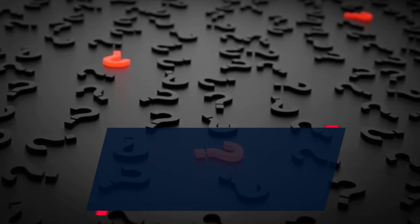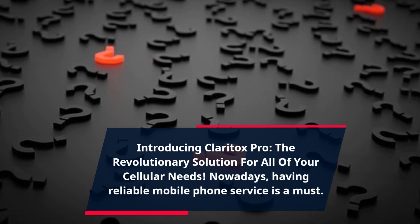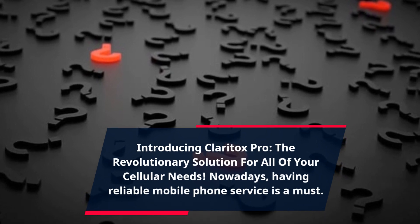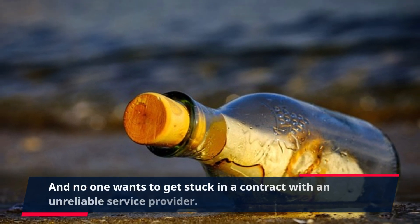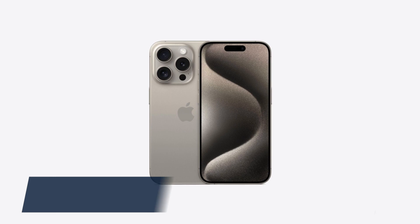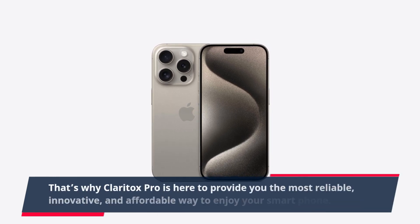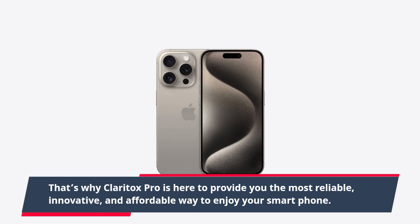Introducing Claritox Pro, the revolutionary solution for all of your cellular needs. Nowadays, having reliable mobile phone service is a must, and no one wants to get stuck in a contract with an unreliable service provider. That's why Claritox Pro is here to provide you the most reliable, innovative, and affordable way to enjoy your smartphone.